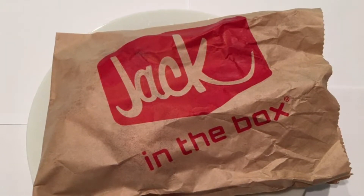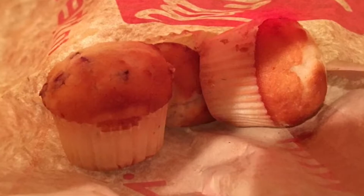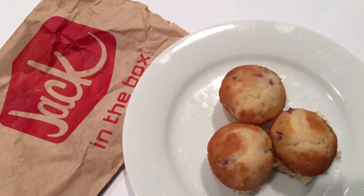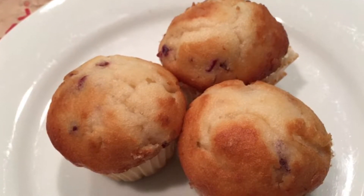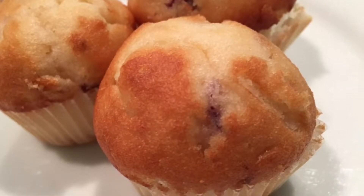Orange cranberry muffins — these delectable treats pack a mouthful of zesty orange flavor and tart cranberry goodness into three pillowy muffins. Available as a side or by itself, you receive three of these muffins per order.